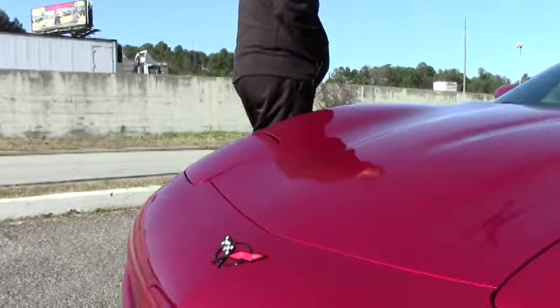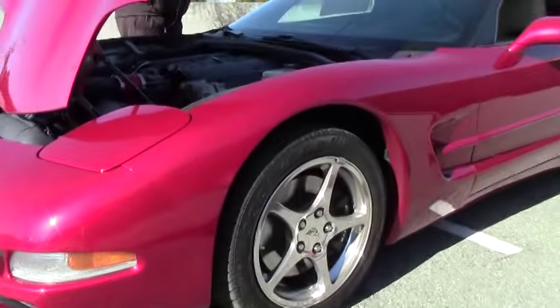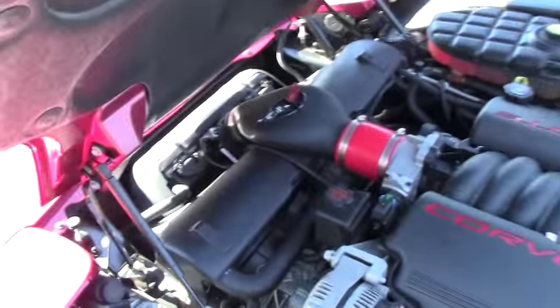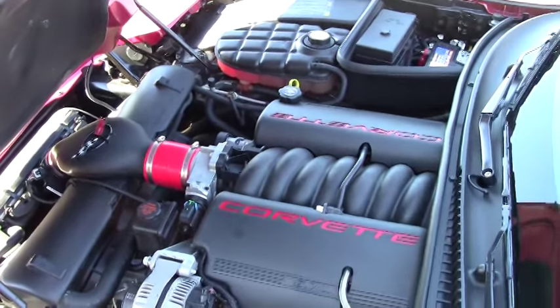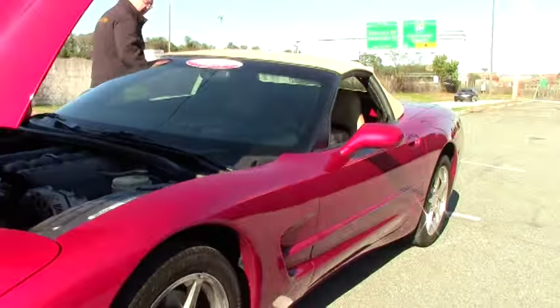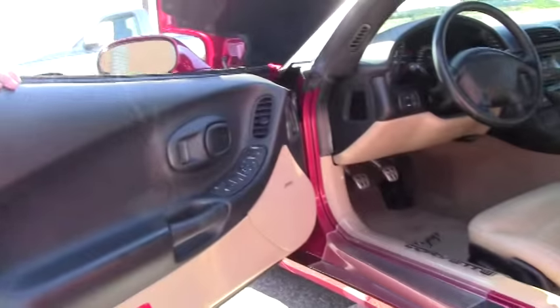You'll be able to see the underside of this car in one of my videos as well. This does have the LS1 5.7 liter 350 horsepower engine. It is a six-speed car and a 1SB, so it has a heads-up display, the memory package, and the Bose CD. It is the polished wheels, wearing the Goodyear Eagle F1 run flats.